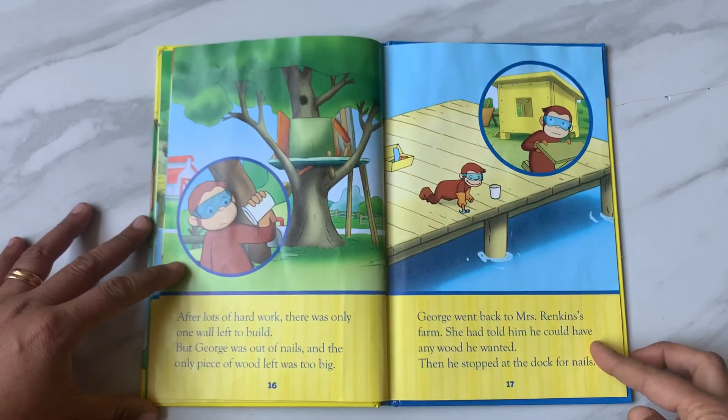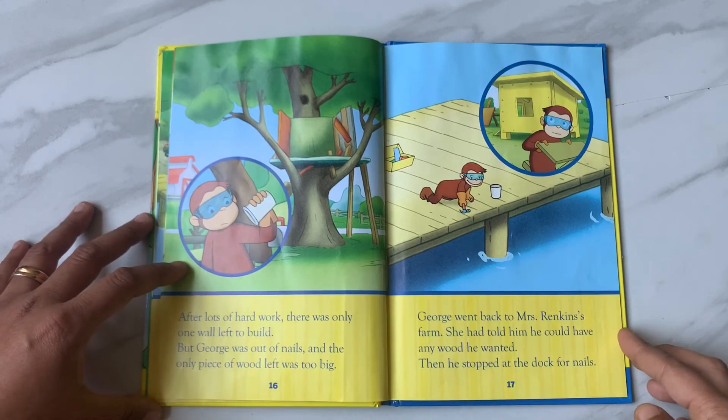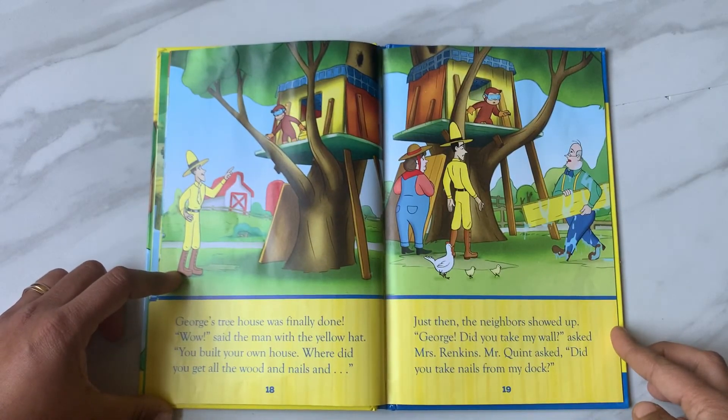It was even faster when he could use his feet. After lots of hard work, there was only one wall left to build. But George was out of nails, and the only big piece of wood left was too big. George went back to Mrs. Rankin's farm — she had told him he could have any wood he wanted. Then he stopped at the dock for nails. George's treehouse was finally done.